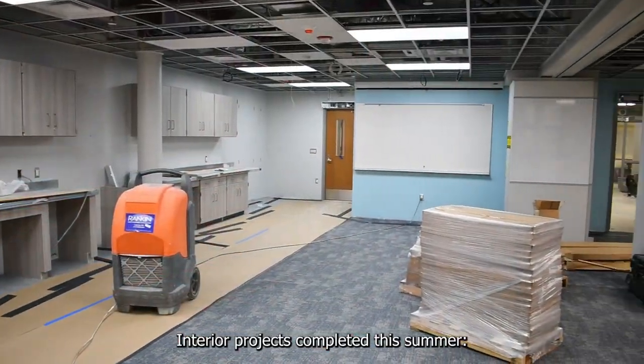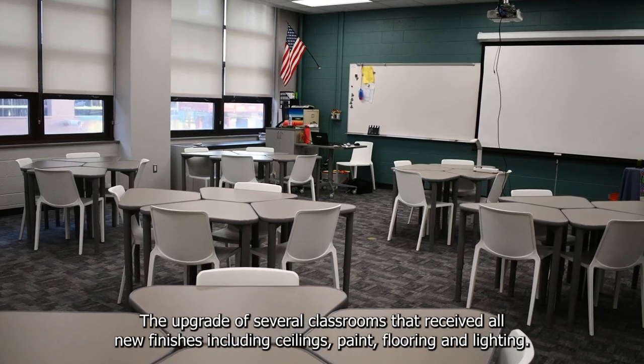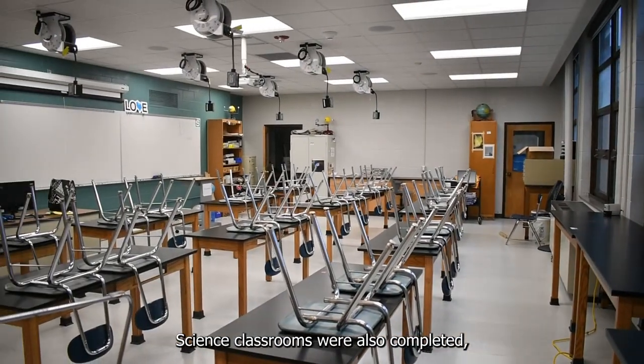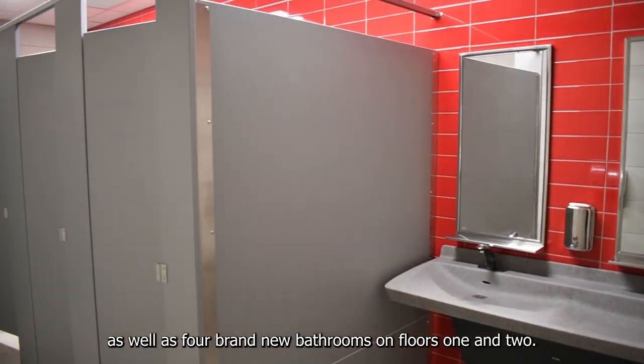Interior projects completed this summer: the upgrade of several classrooms that received all new finishes including ceilings, paint, flooring, and lighting. The science classrooms were also completed, as well as four brand new bathrooms on floors one and two.